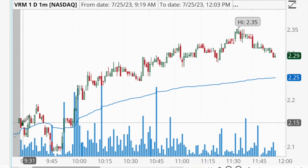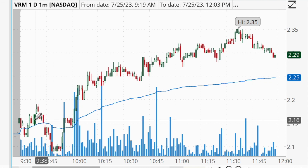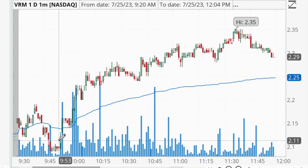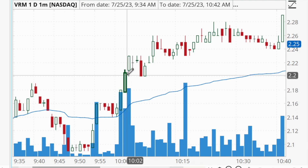Right at the market open VRM traded sideways briefly, pushed up to a high of $2.19, then pulled back toward trendline support again. I took a starter position almost immediately at the open because I liked the setup from the trade plans. I then added shares into the pullback as it approached trendline support. My risk level was below the previous day's low of $1.97 — making this a low-risk setup. Once it curled back up, broke above the VWAP, and we got a high-volume spike through $2.20, I added more shares, ending up with 4,500 total shares at an average of about $2.15.